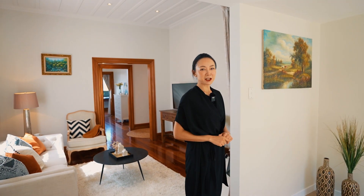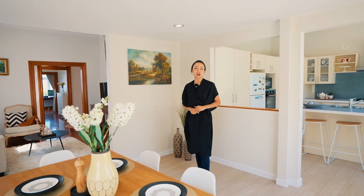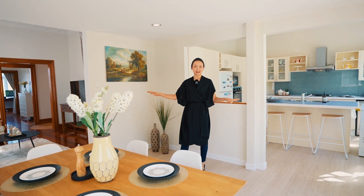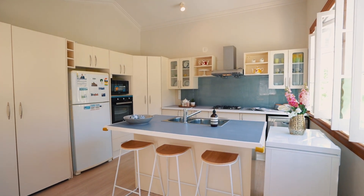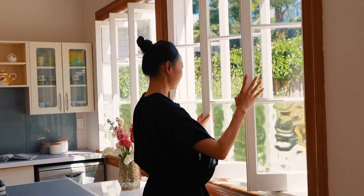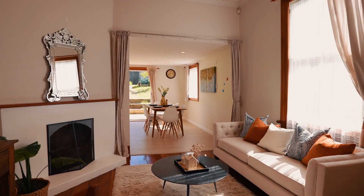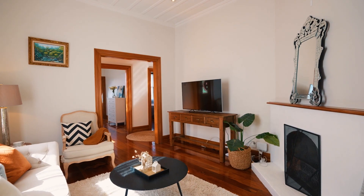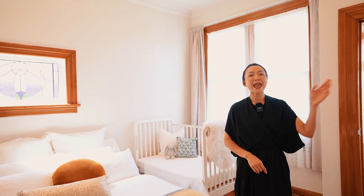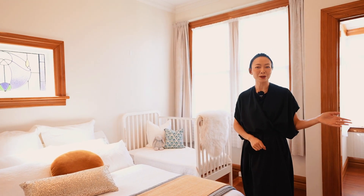Inside, this character home plays host to three bedrooms, a modern kitchen and spacious open plan living. Plenty of living area. Lit light windows, extra tall ceilings and immaculately maintained period features add to this timeless appeal.